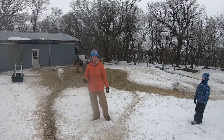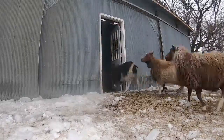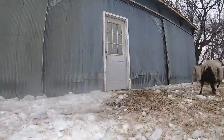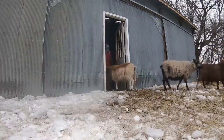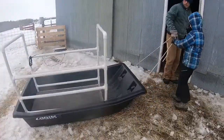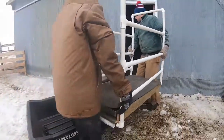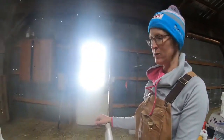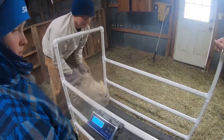First thing we're going to round them up and get them inside. We had to use a few tricks to get them in the barn, but they're all in here minus the boys. We're just doing the ewes and the ewe lambs right now.